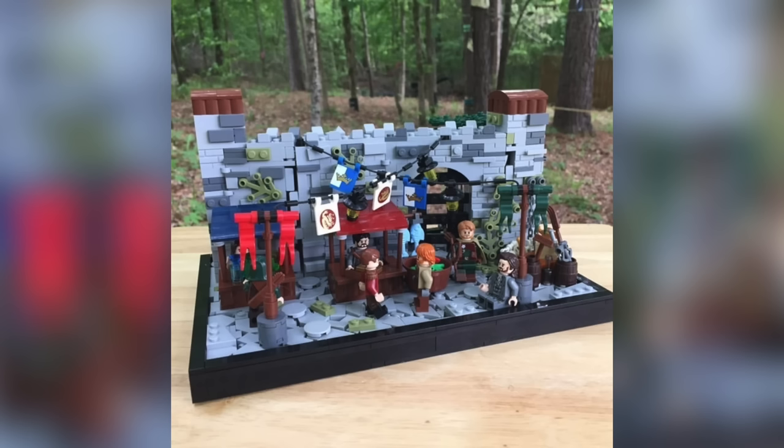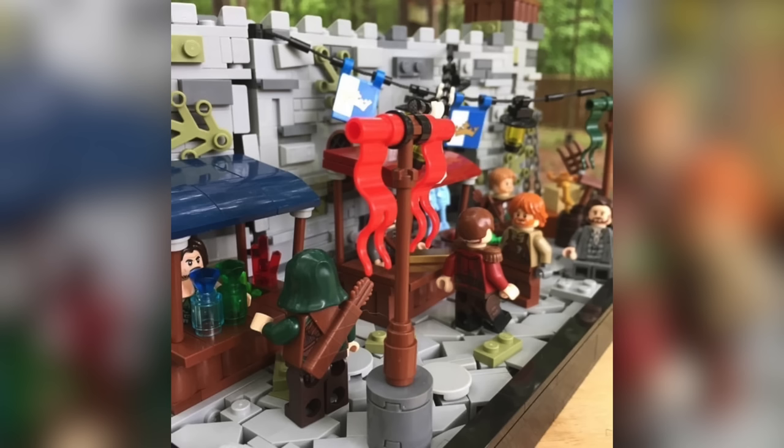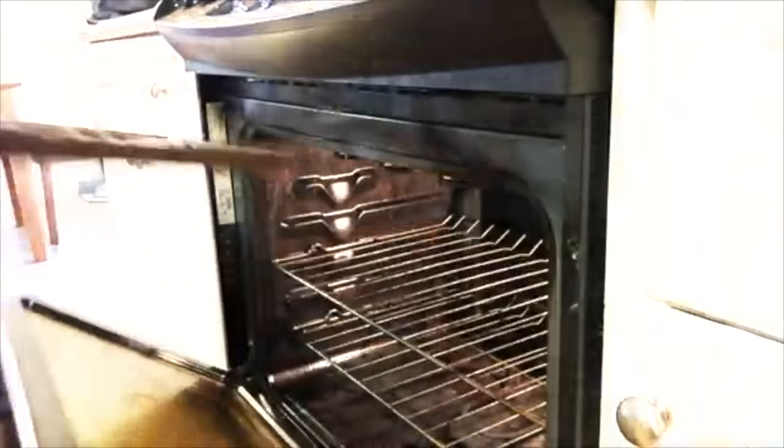For 10th place, we have Brickspiration Studios, who entered this medieval marketplace. I specifically like the small details he paid attention to to create the castle wall, as well as the strings and the flags. It has a very festive design. And also, he used an illegal building technique for the ground — and I'm very sorry to say this, but you're probably going to have the FBI coming after you. Also, he eats cookies, so this guy is basically a G.